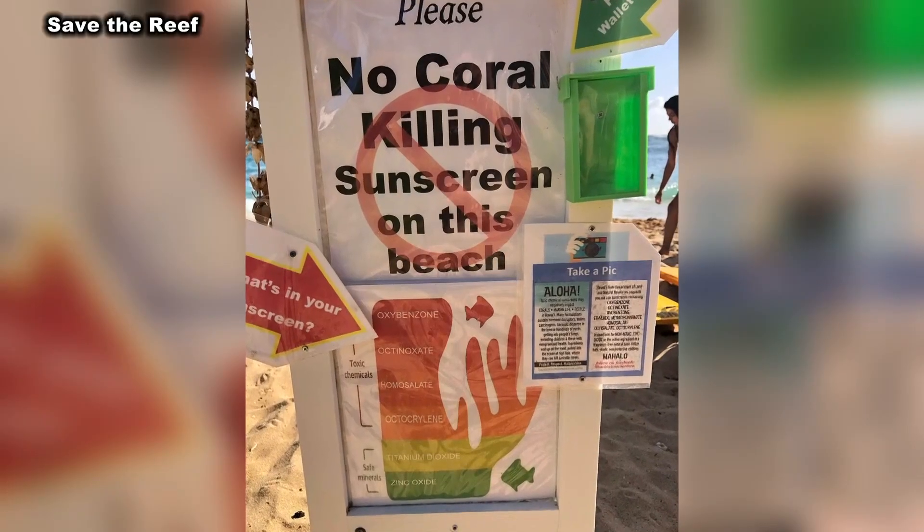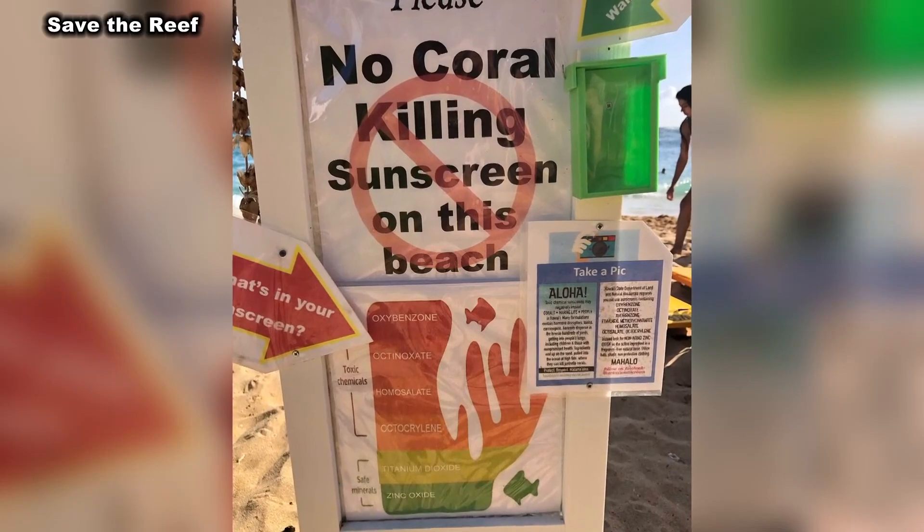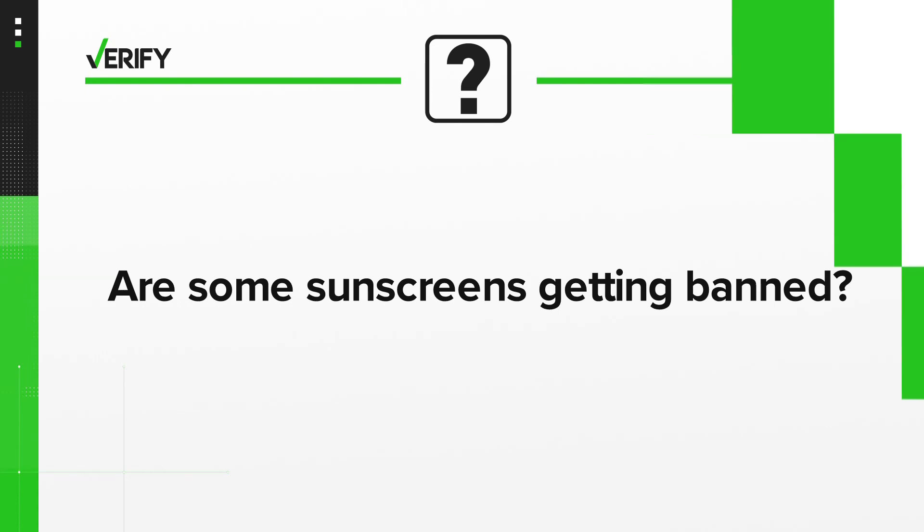One drop for five Olympic-size swimming pools is enough to cause damage to coral reefs. With summer in full swing, more travelers are noticing signage like this. So let's verify: are some sunscreens banned and what should you be purchasing?